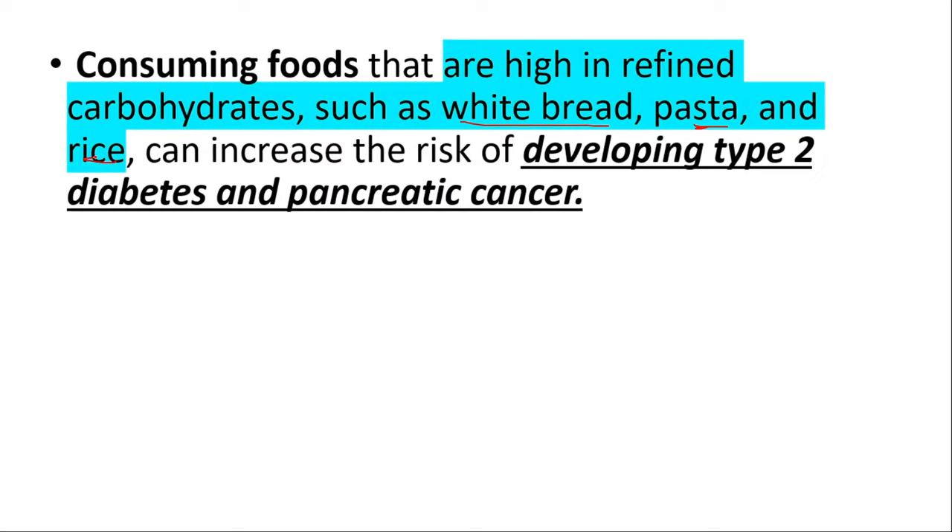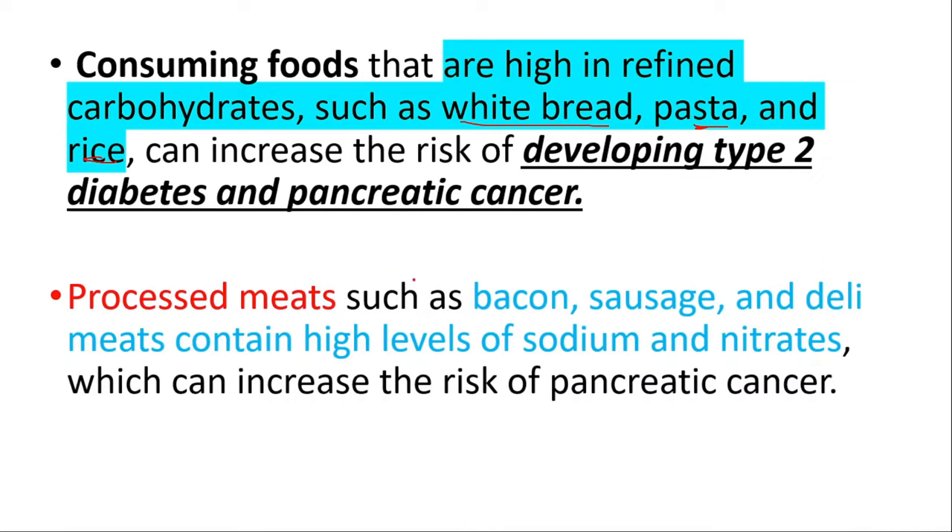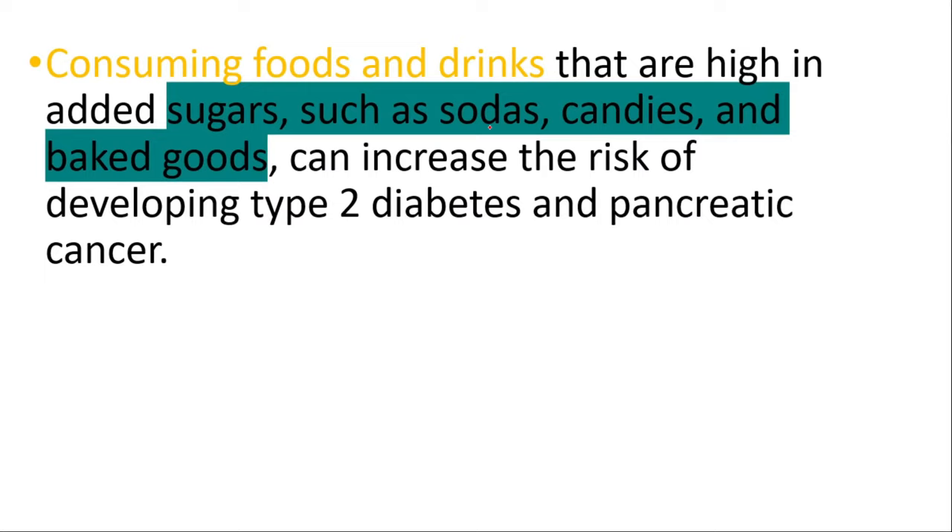Processed meats such as bacon, sausage, and deli meats contain high levels of sodium and nitrates, which can increase the risk of pancreatic cancer — one of the most deadly cancers in the world. Consuming foods and drinks that are high in added sugars, such as sodas, candies, and baked goods, can also increase the risk of developing type 2 diabetes and pancreatic cancer.